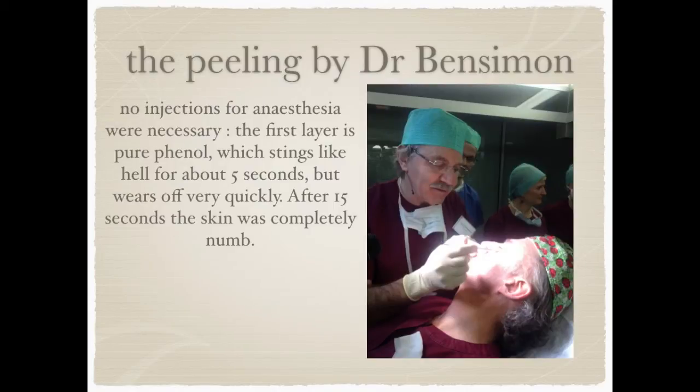Dr. Bensimon did the peeling at the end of the workshop and no injections for anesthesia were necessary. The first layer is done with pure phenol which causes a numbing of the skin. It stings like hell for about 5 seconds and then the stinging wears off very quickly. After 15 seconds the skin is completely numb and the peeling can be performed.